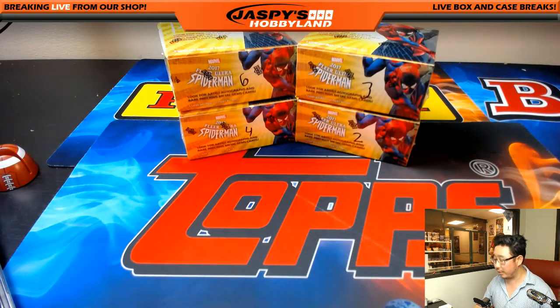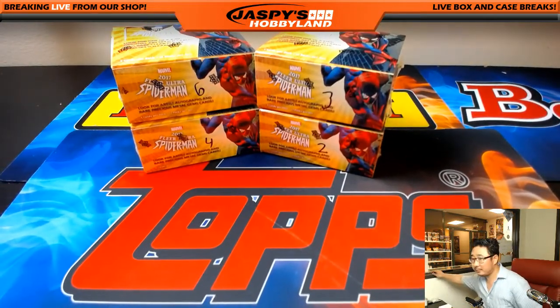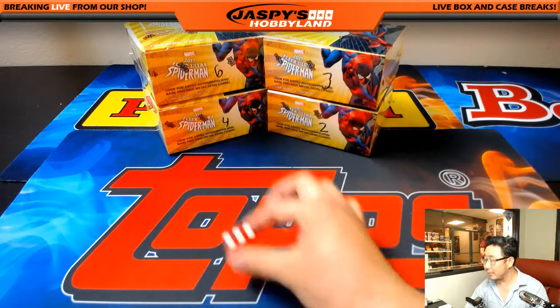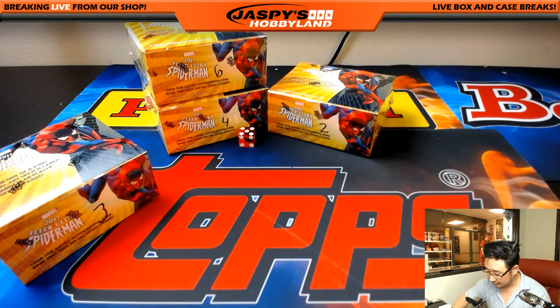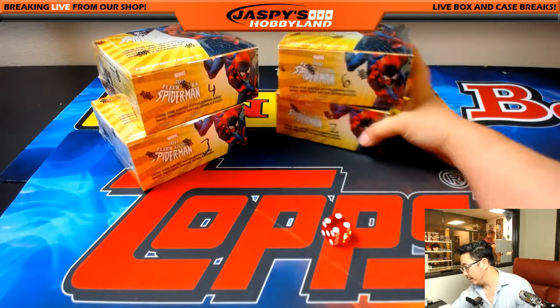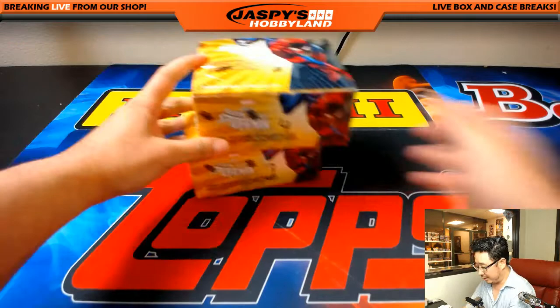Let's figure out which two boxes we're going to do. We have two, three, four, and six. We rolled three, then three again — we'll roll again. Five — already did five. Four. We'll slide these over and do those last two boxes for another day.